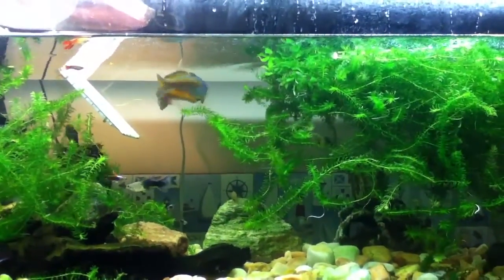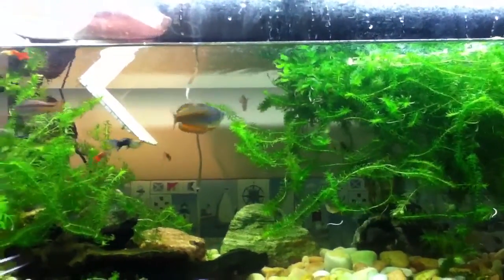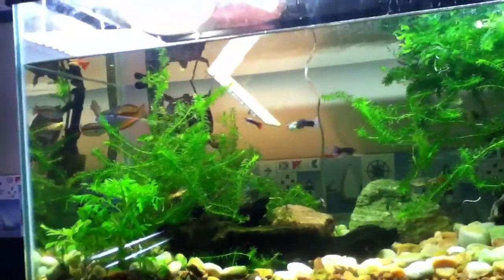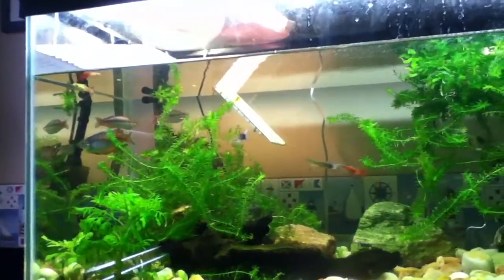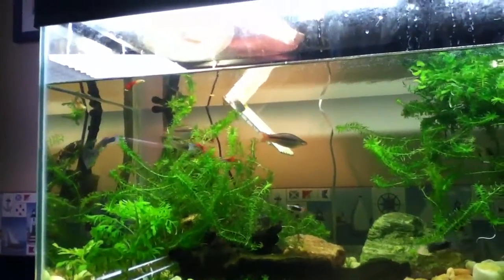You do need them in groups, or else they'll attack each other. As you can see, my Parkinson's rainbow is being a little bit mean to the others. But they love swimming in groups — they're schooling fish, but you need to even out the aggression levels.